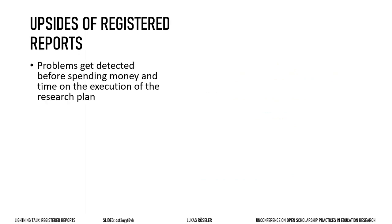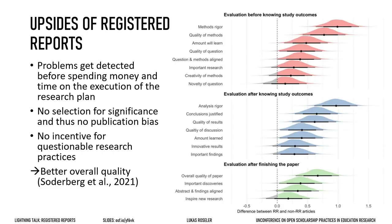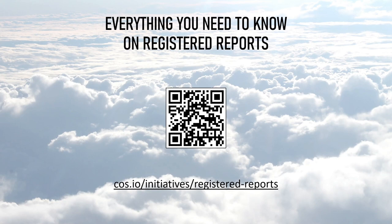If you choose to submit your paper as a registered report, problems in the study design get detected before you spend all the money and time collecting the data. What is published is more trustworthy than research published in the traditional way, as there are no incentives for questionable research practices here. Early research already indicates that the quality of registered reports is higher. This has been a quick overview of registered reports. You can find everything else you need to know on the COS website linked here. There are recommendations for preparing your manuscript, lists of journals that offer registered reports, resources for editors, and much more. I hope that you will consider this publication format for your next project.